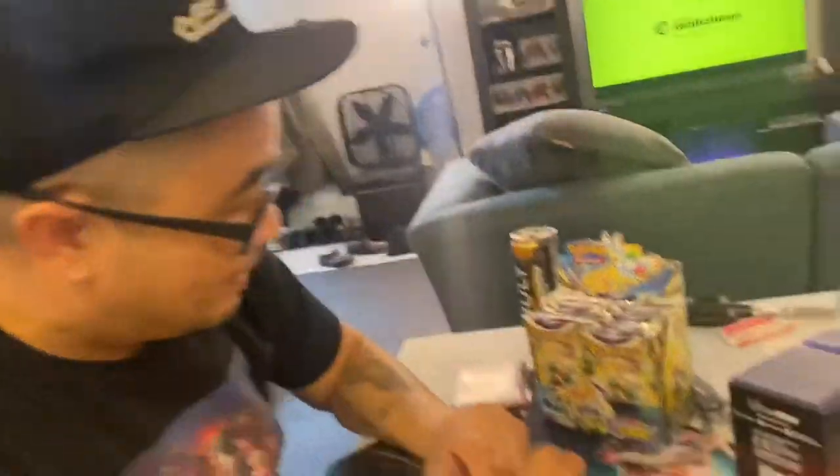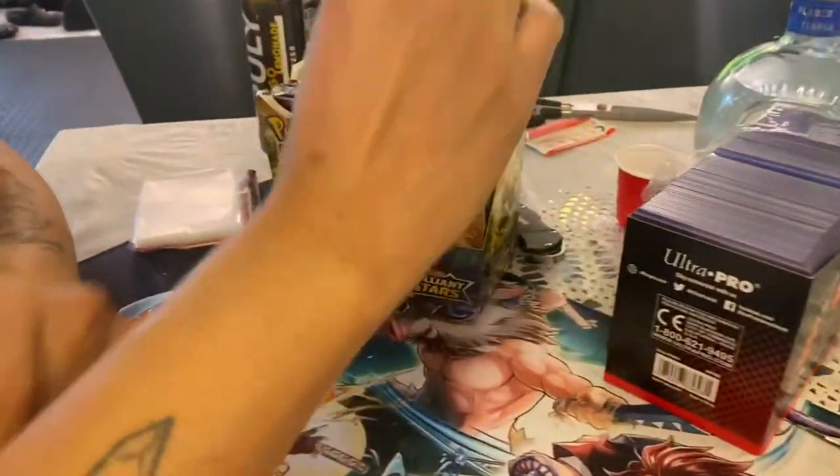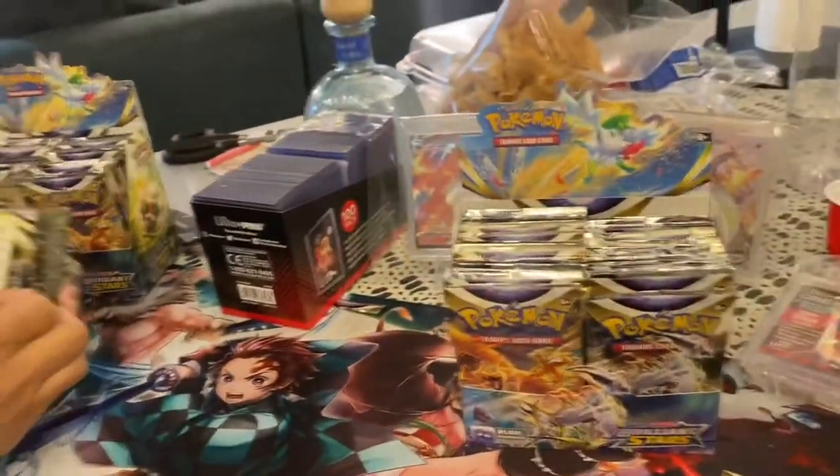Say what's up, Ricky. We're about to open up these packs. We're hunting for the five Charizards, so wish us some luck, guys.